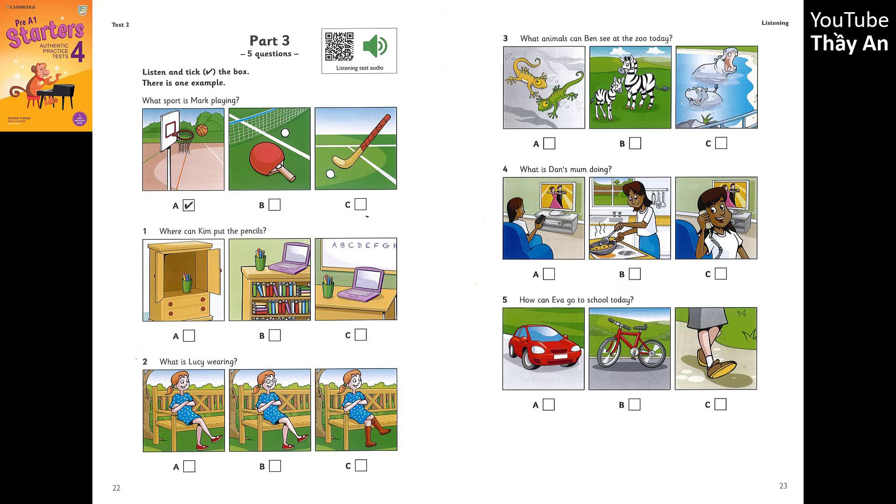3. What animals can Ben see at the zoo today? This zoo is great, Dad. Where are the lizards? They don't have those here, Ben. But there are hippos there. Look. They're very ugly. I don't like them. Can we go and see the zebras? Not today. Let's go home now. Oh, Dad.